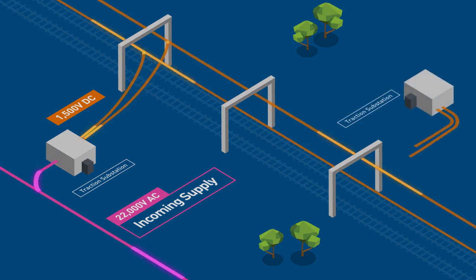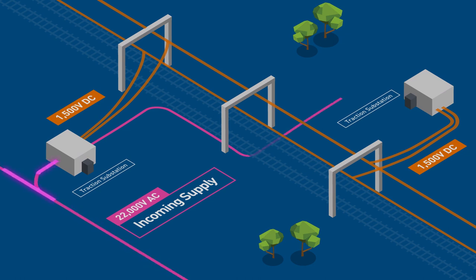Traction substations are located at regular intervals along the track to minimise voltage drops that could affect train performance. MTM also maintains portions of its own AC transmission system with high voltage AC feeders installed on overhead structures and in underground cables connected between substations.